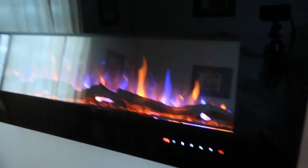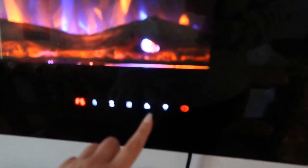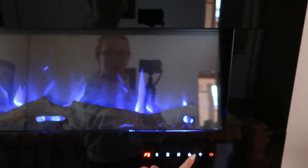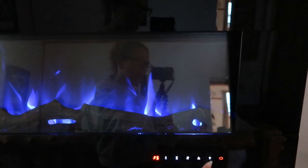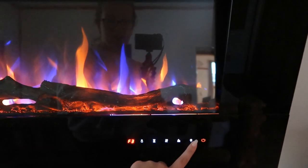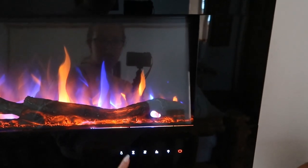The fireplace had a color-changing light feature that was really cool — you could change the color and adjust the brightness.